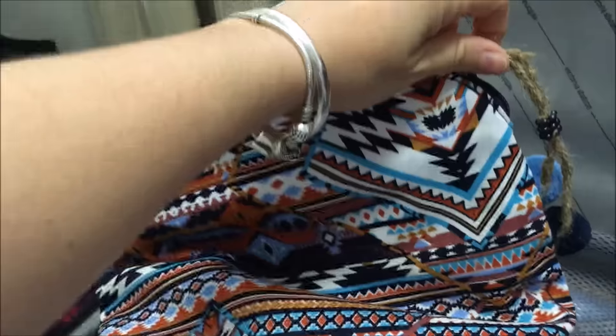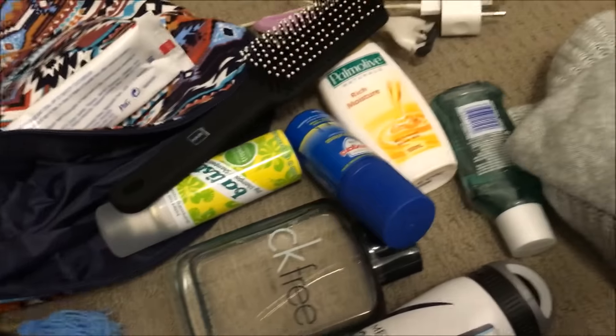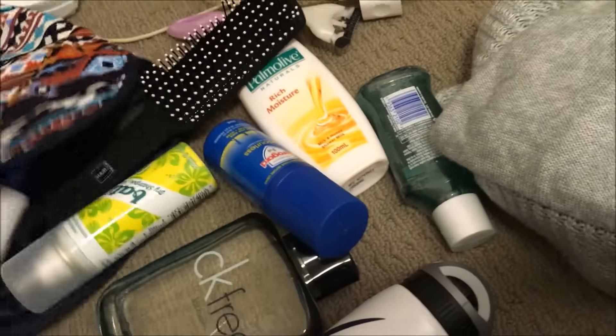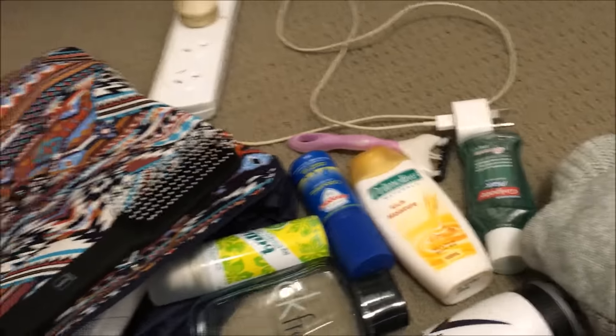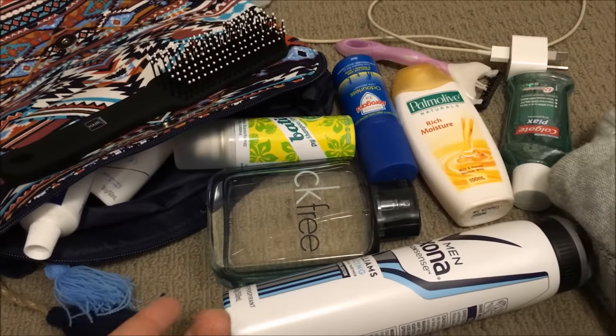Then I've got our toiletry bag — I got it from Kmart, it's actually a clutch but I'm using it as a toiletry bag. Inside we've got deodorant, toothpaste, a hairbrush, a razor, bath wash, Rid mozzy repellent, mouthwash, Luke's cologne, and Luke's deodorant. I still need to add Lucy's wash, my shampoo, and my makeup bag.